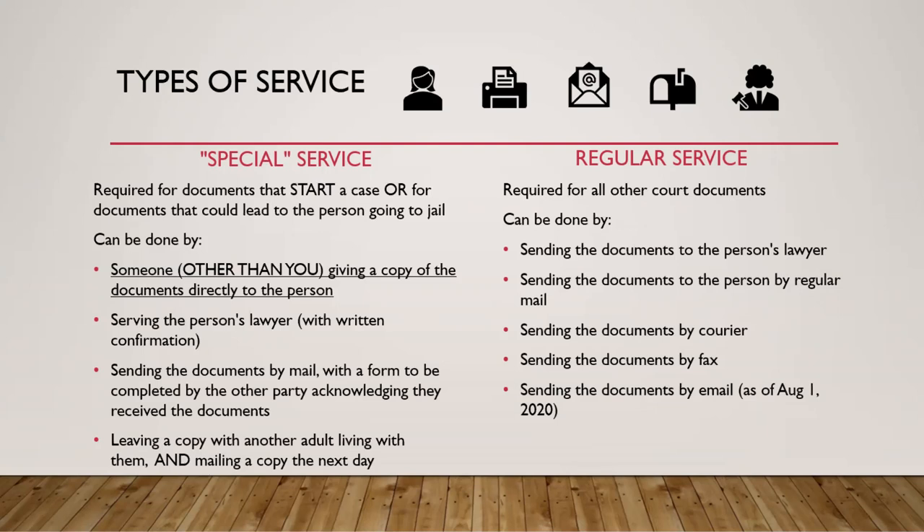Another way for special service is to serve the person's lawyer — to give a copy to their lawyer — as long as you get written confirmation from their lawyer that they received those documents. You can also send the documents by mail, but you have to include a special form, and when the person receives your documents they have to fill out that form saying they received them and send it back to court. This may not be the best option if you're not certain the other person will actually fill that out. The final option is to leave a copy with another adult living in the same home, and then also mail a copy to that address the next day.